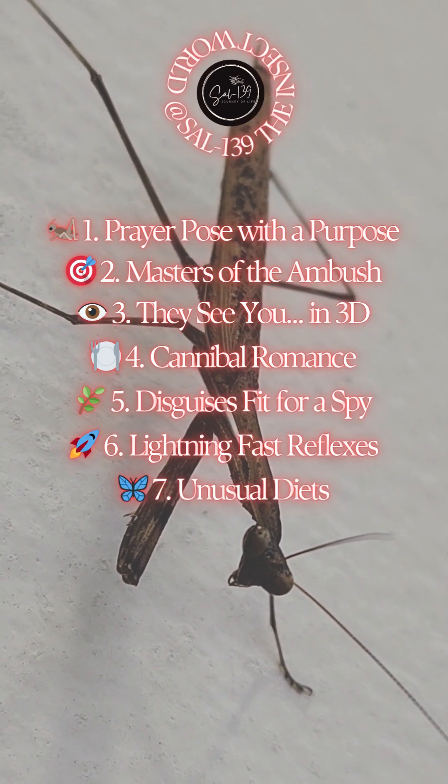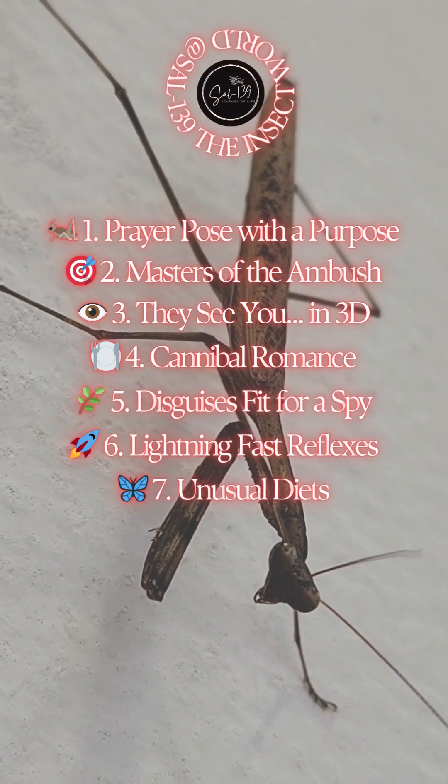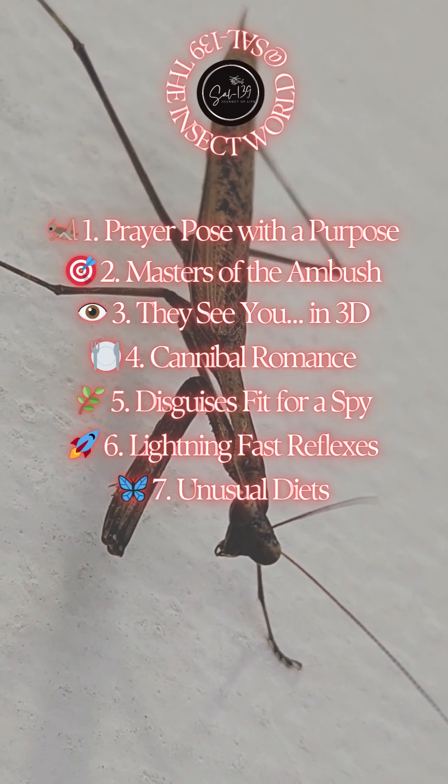7. Unusual diets. Praying mantises eat more than just flies and moths. Some have been documented catching hummingbirds, frogs, and even small reptiles. They're not picky — just deadly efficient.